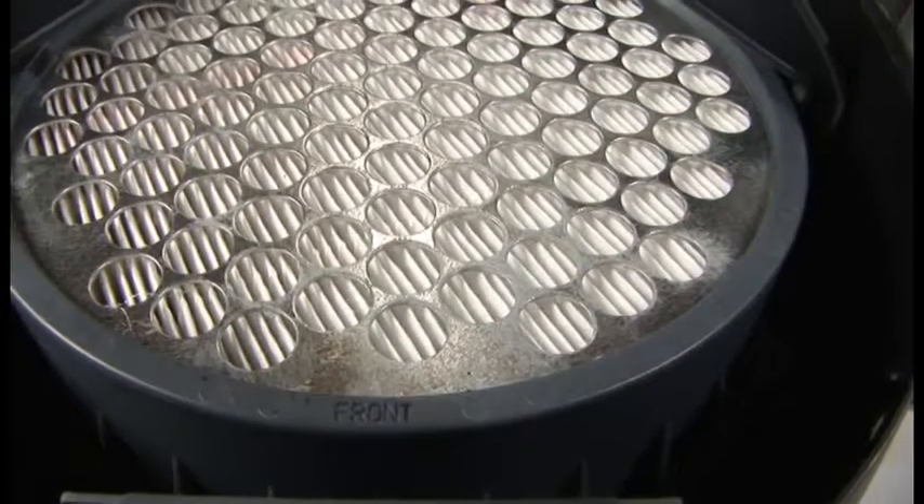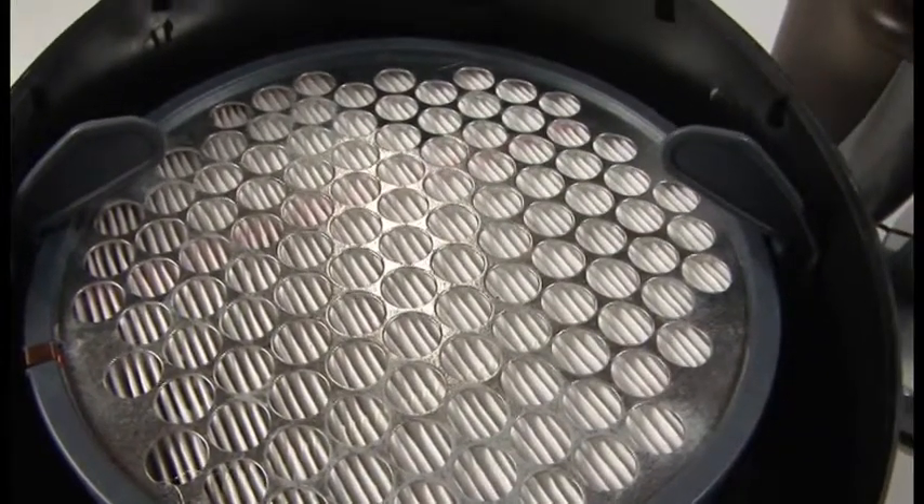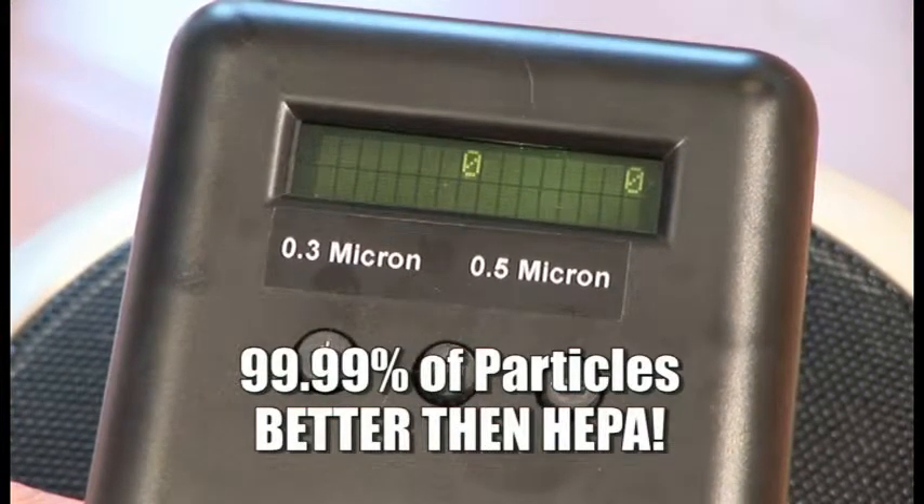The SFS technology is combined with the SFS filter media, creating a filtration system that traps 99.99% of all indoor particles. That's way better than HEPA.